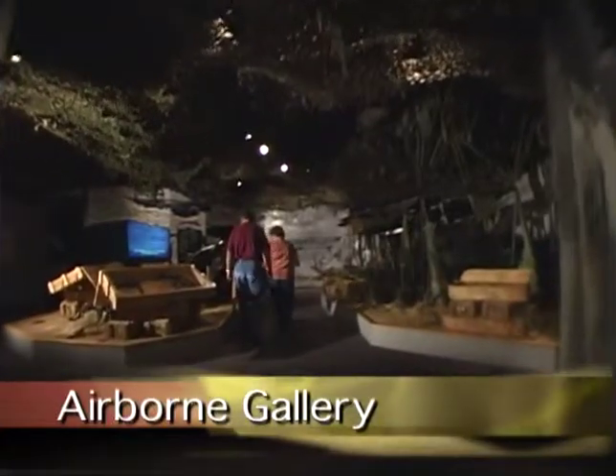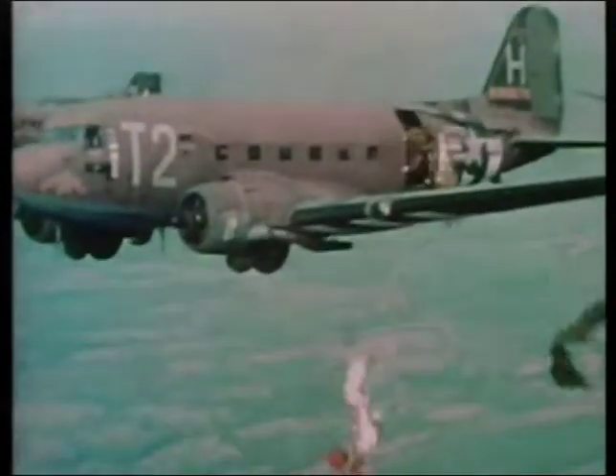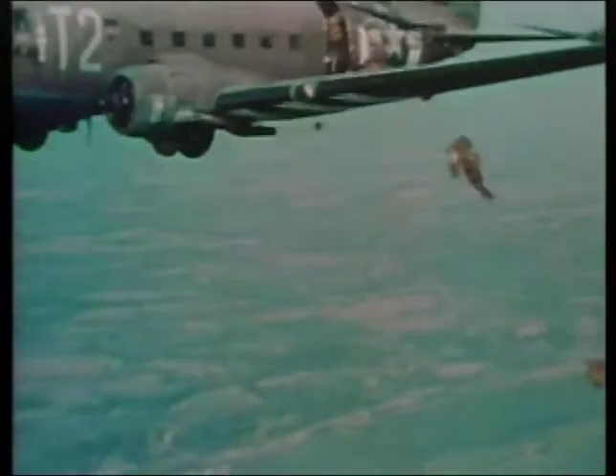The airborne gallery details the development of airborne troop deployment. Because of their element of surprise and silent stealth, gliders and parachutes were used to land men and supplies behind enemy lines.